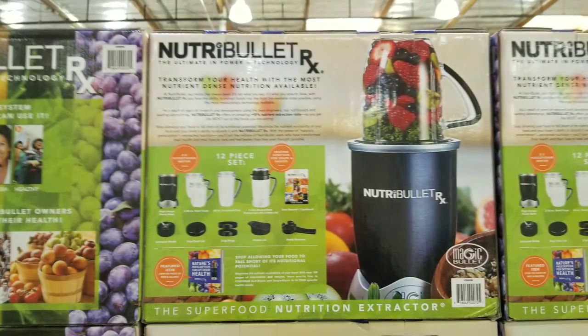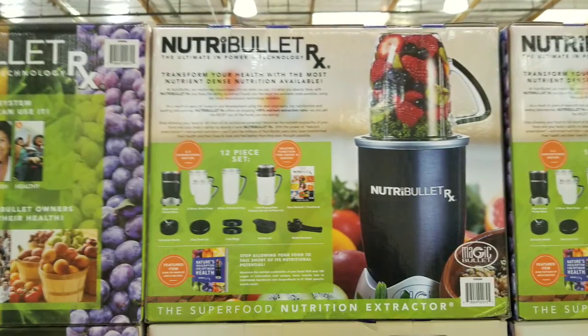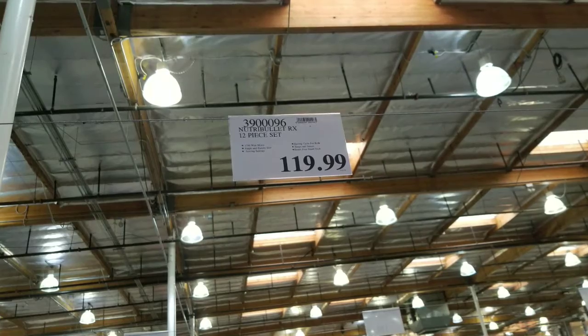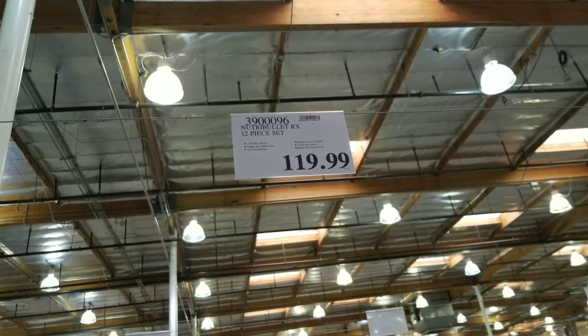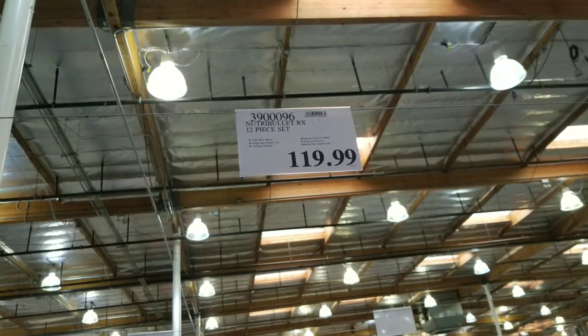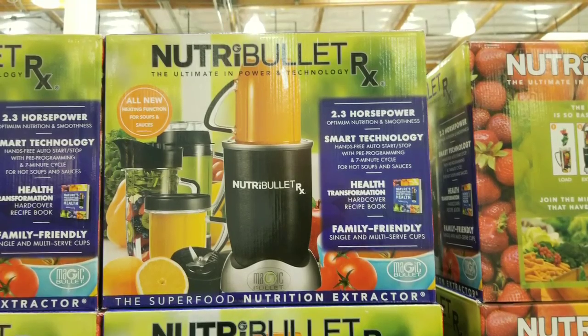Hey guys, I was at Costco today. It looks like they have a Nutribullet RX. They had a pallet full of this stuff, and it's pretty neat. But this thing sells for about $119 — a big difference from the one I have, my Nutribullet before, which was hopefully $60 or something like that.